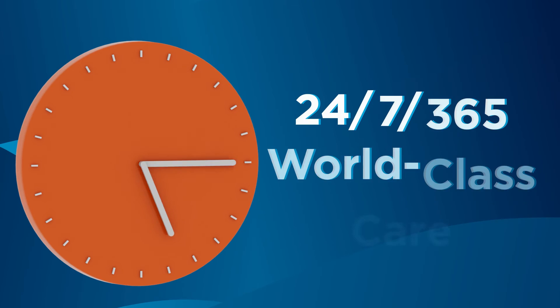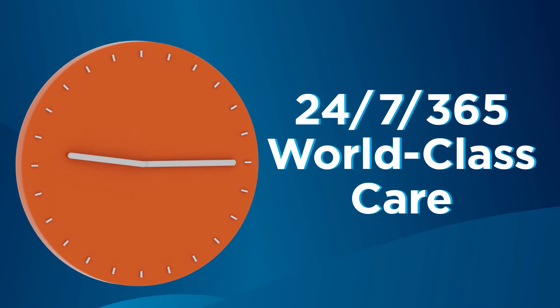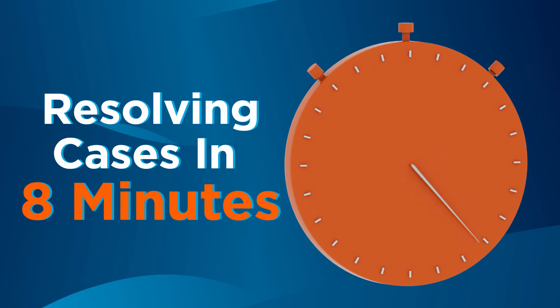Curve has you covered with 24/7, 365 world-class care, answering support calls in one minute and resolving cases in eight minutes on average.